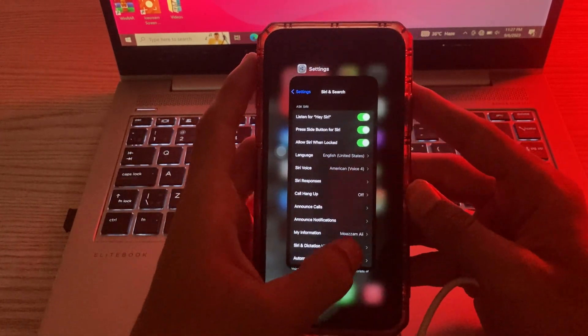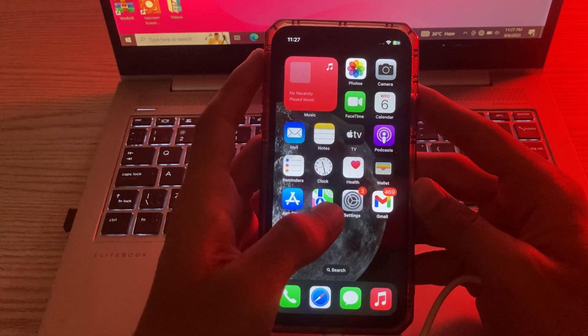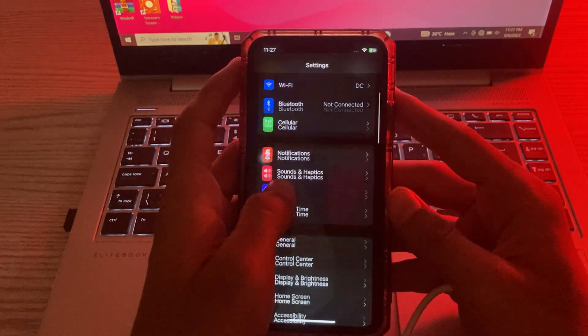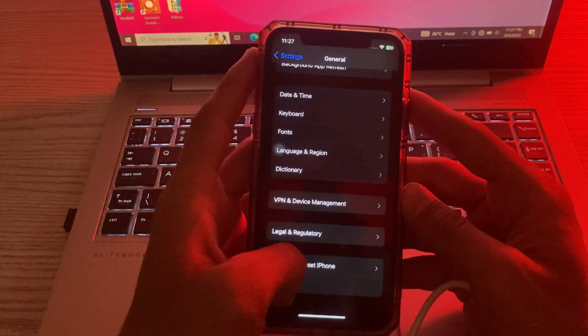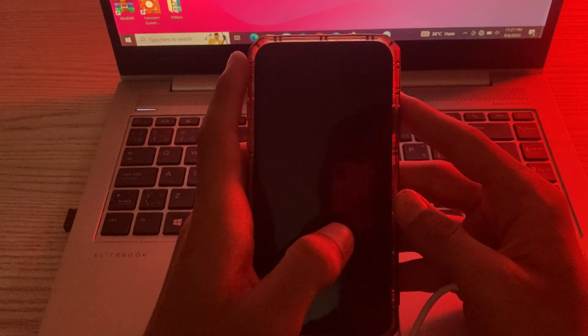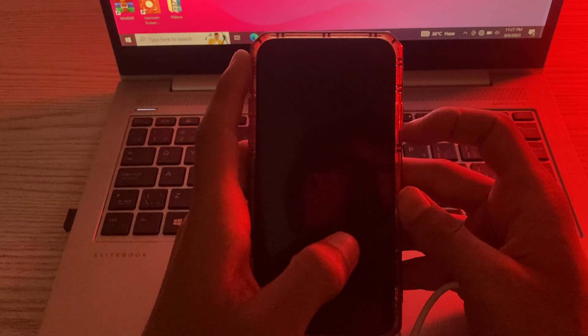After this, if your Siri is still not working, try to restart your iPhone. For this, go to Settings again, scroll down, and tap on General. Scroll down and tap on Shut Down. Shut down your iPhone, then reopen it after three to five seconds.